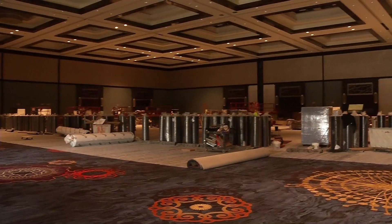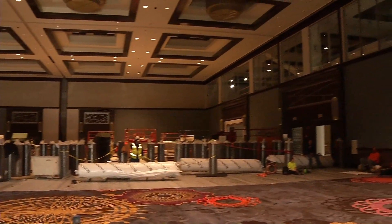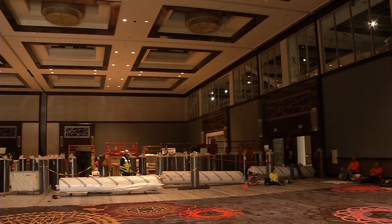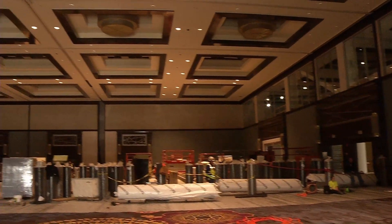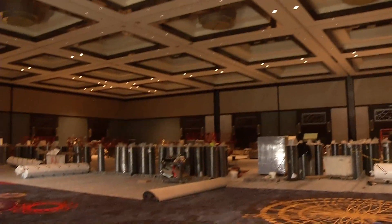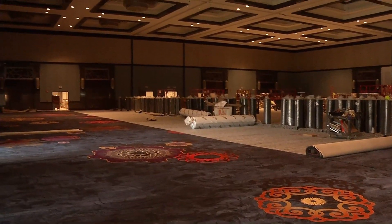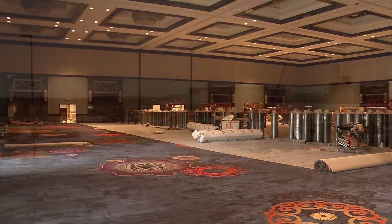This is 27,000 square feet of event space with not one single structural column in this room and high-end finishes. We can do everything from hosting a music act here to mixed martial arts and boxing, or a seated seven-course meal for 1,300 people.